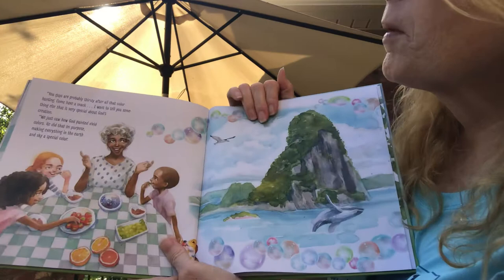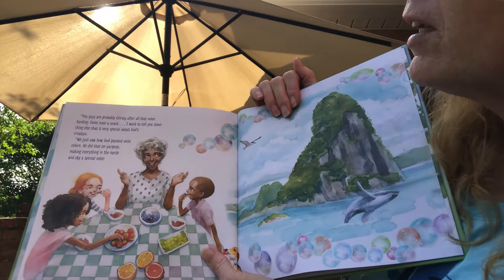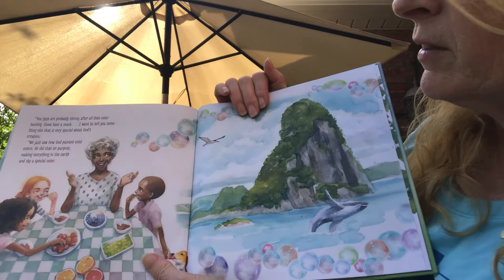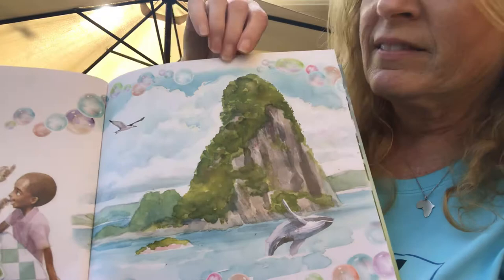"You guys are probably thirsty after all that color hunting. Come have a snack. I want to tell you something else that is very special about God's creation. We just saw how God painted vivid colors — he did that on purpose, making everything in the earth and sky a special color." Granny Mac's talking to them about God and his beautiful creation. Look at that big mountain and the ocean and the bird flying in the sky. So pretty. Look, there's a whale jumping out of the ocean!